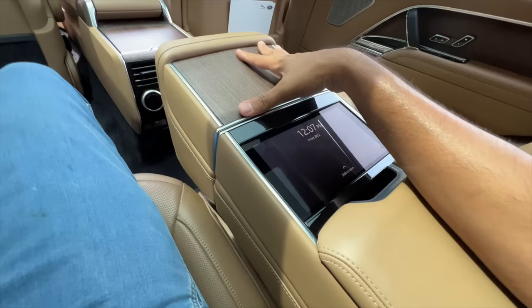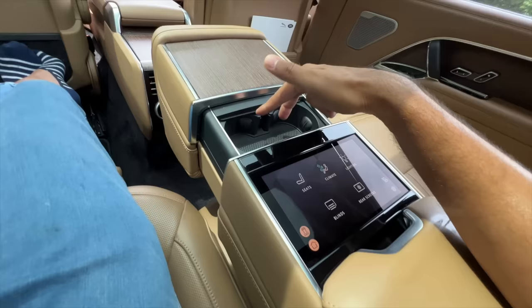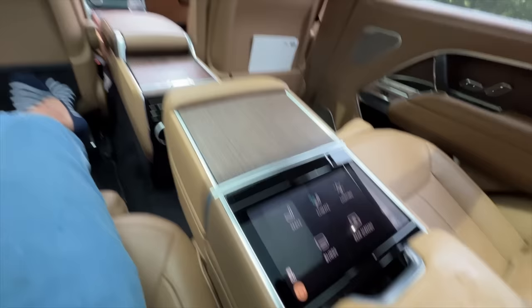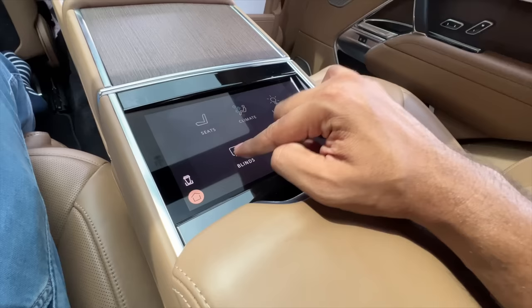Everything has to be electronic here — you press a button and the compartment moves ahead to reveal twin cup holders. The car keeps turning itself off to be eco-friendly, which is a bit frustrating when you're sitting inside reviewing it. On the screen you can get into Climate and decide your air conditioning, air quality, air purifier, and ionization settings.